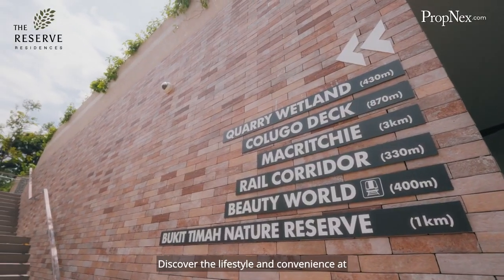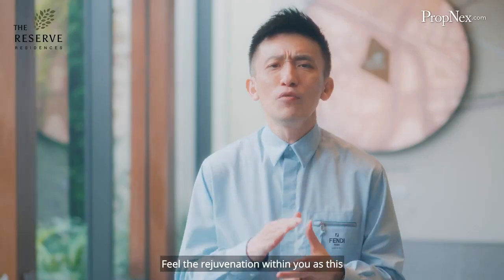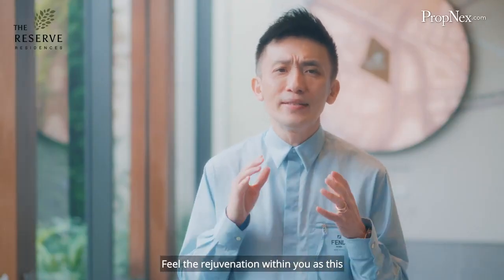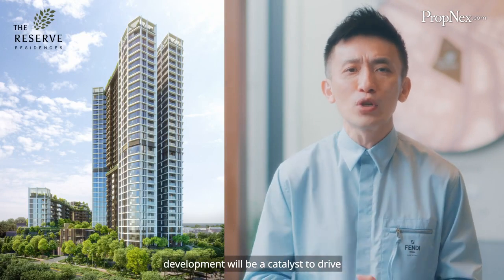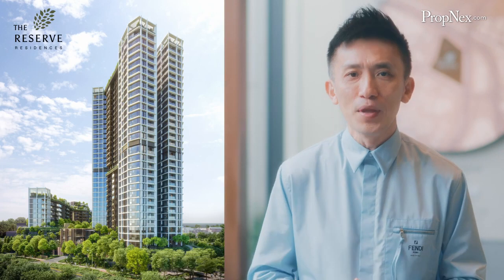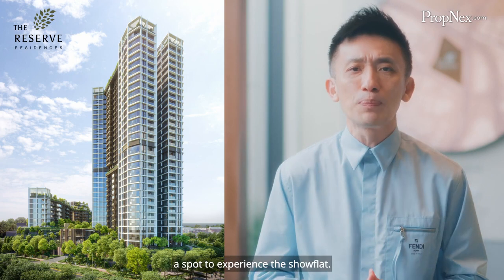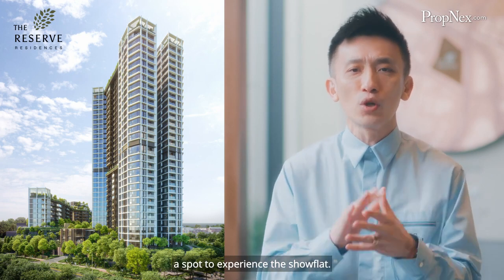Discover the lifestyle and convenience at its best with The Reserve Residences. Feel the rejuvenation within you as this development will be a catalyst to drive change and renew vibrancy in the Beauty World precinct. Reach out to your preferred PropNex Associates to find out more and to secure an appointment to experience the showflat.